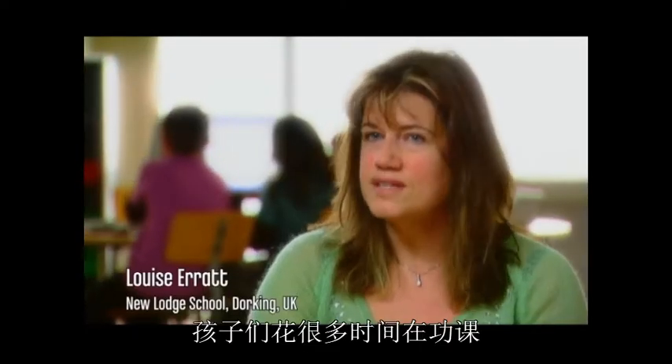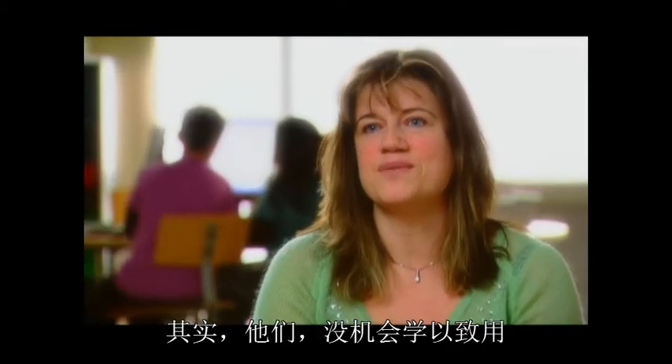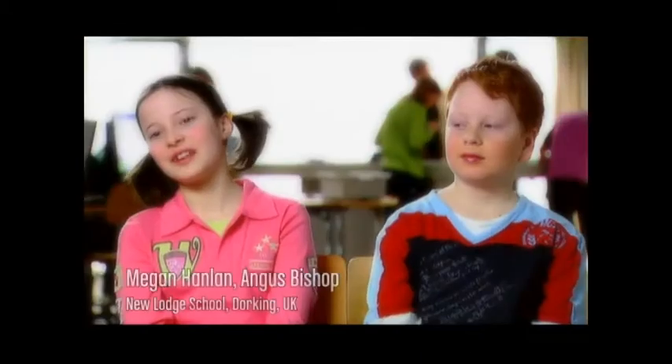Children spend so much time writing out sums, writing out essays, listening to the teacher. But actually doing something with what they're learning, they don't get a chance to do that. So this enables them to do that in the school environment. I think that's quite unique, actually. We really like it.